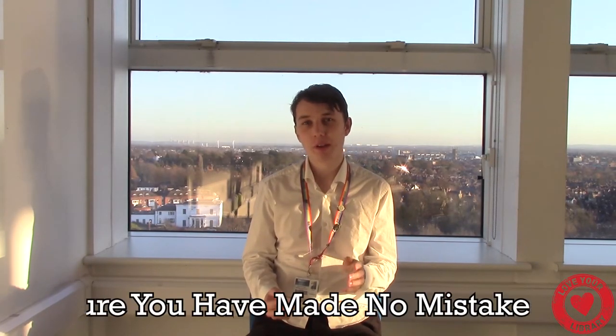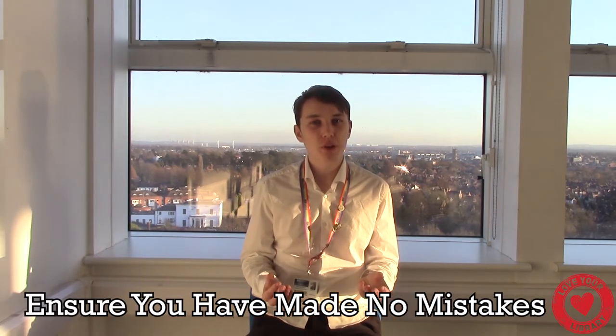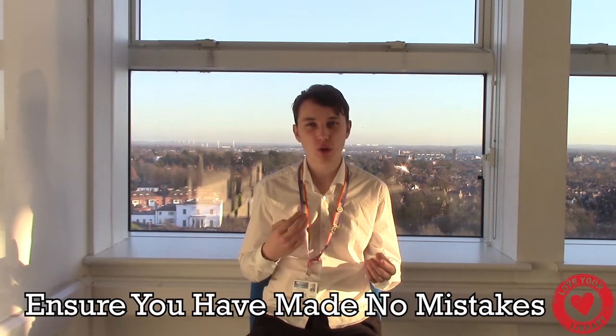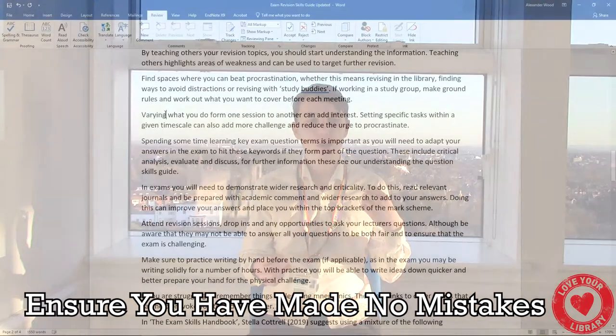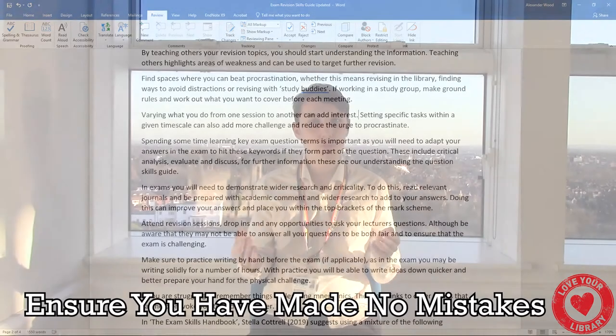And finally, the most common use of proofreading: checking your spelling, punctuation, and grammar. However, I'd recommend not relying solely on Grammarly or a spell checker, because they miss things such as words that are spelled correctly but wrong in context — for example, 'from' or 'form', both very easy to miss when you're looking at your work.